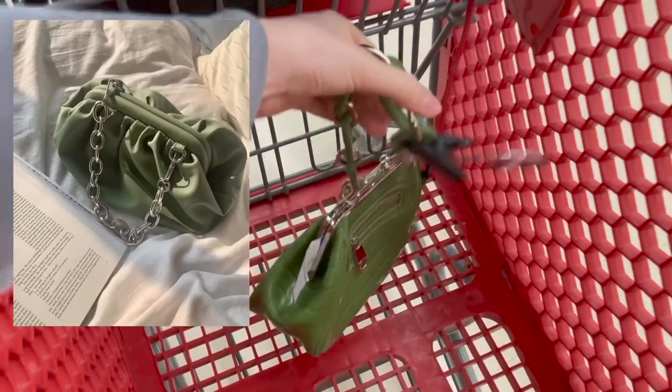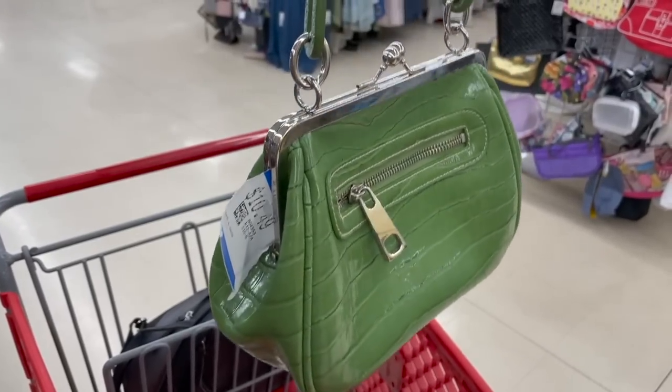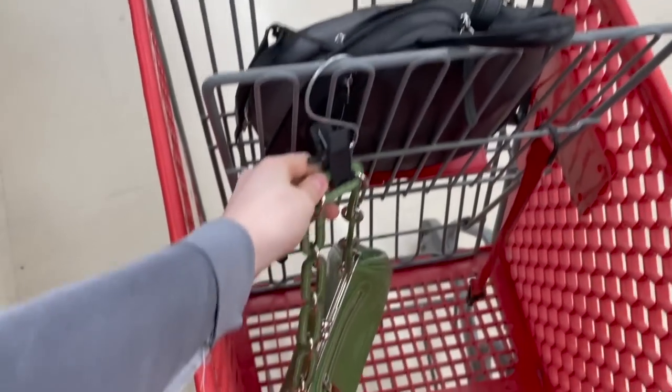I already found one bag — look at this little green mini bag. It is so unique. It is $10.99, so it's okay. It's not a brand name or anything, but I think it's really cool, so I'm going to hold on to that.